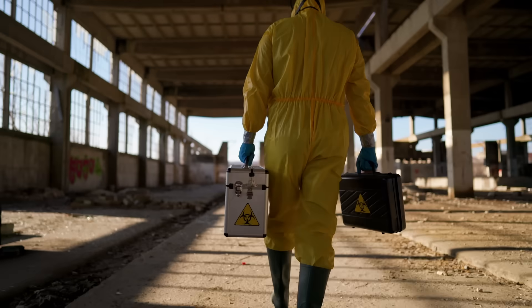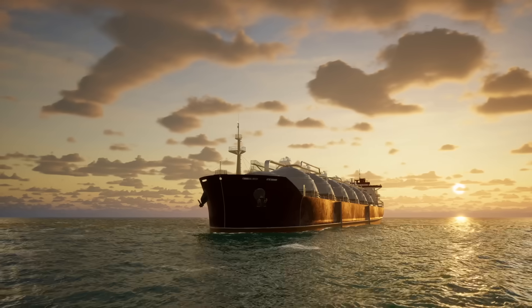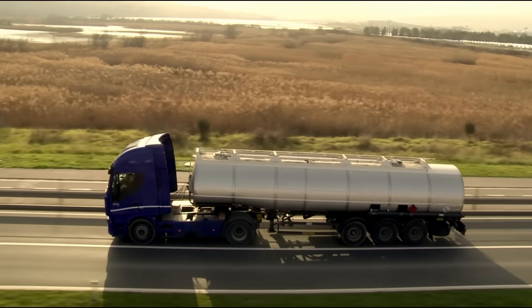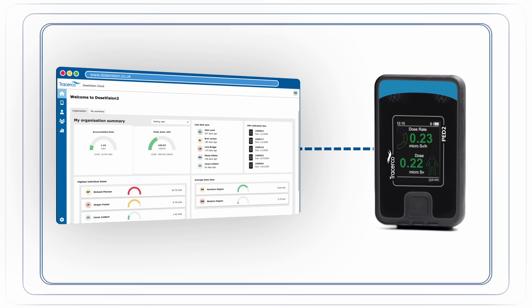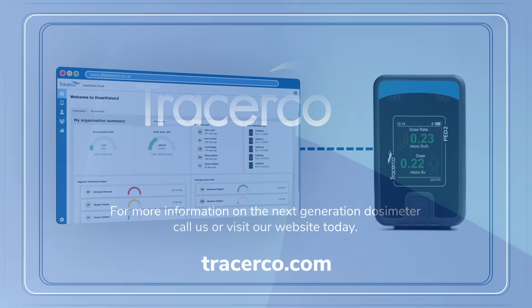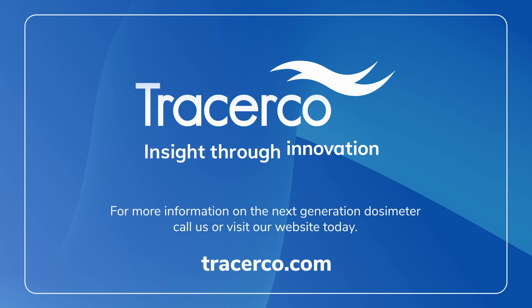Work safe, stay safe. Take control of worker safety and compliance and make data-driven decisions with DoseVision 2. Experience the future of connected dosimetry and take the first step towards enhanced radiation safety. Visit our website or contact a representative today for a free trial or demo.